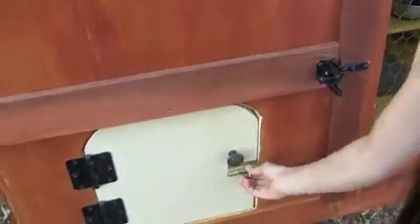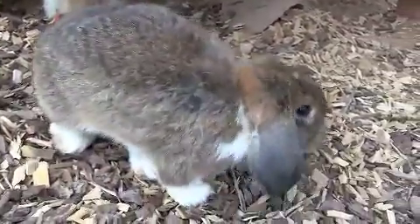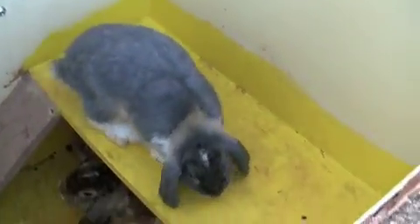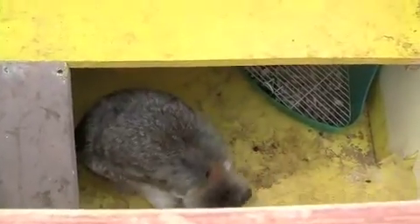Their bedroom is right in here — knock knock, who's there? Here they are, all three of them, with an upper ledge. They are happily roaming around in the living room. As you can see, he likes the living room a lot, and they like to chew on their house apparently.